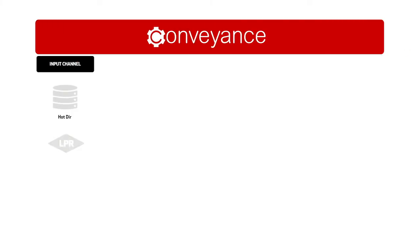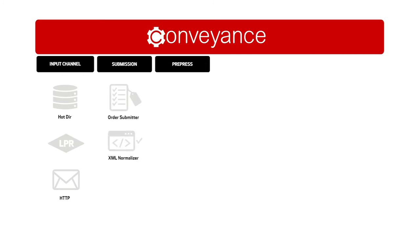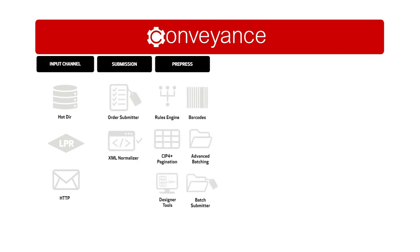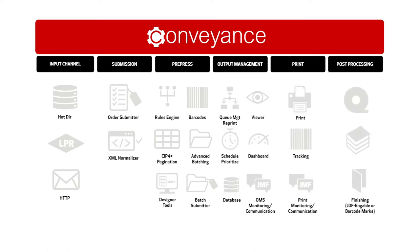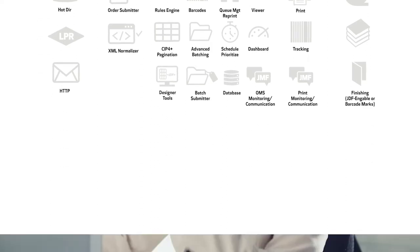Conveyance is an intuitive JDF rules-based workflow that completely automates high-volume, PDF, short-run production — everything from input and pre-press to output management and finishing integration — all at a low cost of entry.